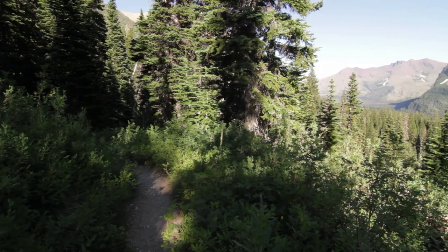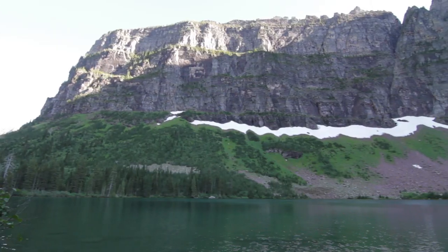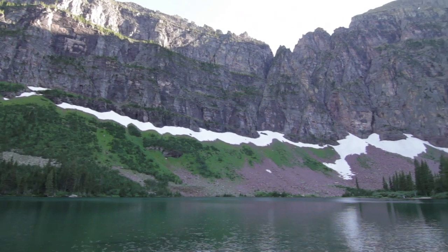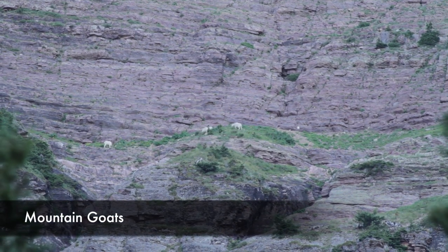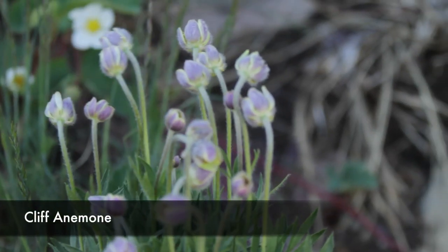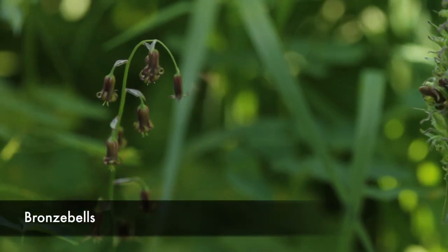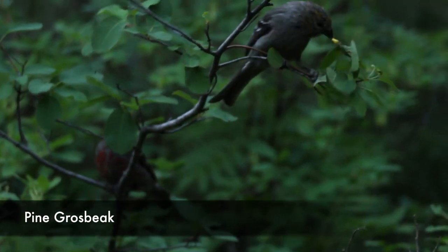Then you work your way back down over by No Name Lake. Both Old Man and No Name are really cool spots to camp at, so if you want to make this a multi-day trip, you're more than welcome to — and it's probably a little bit recommended. After that, you just drop down into the trees and come up alongside Two Medicine.